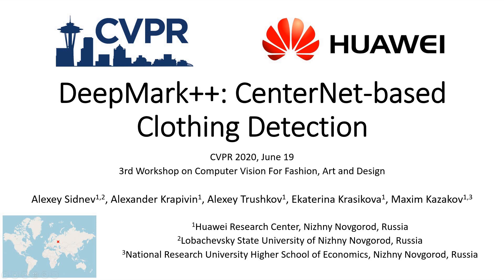Hi everyone, my name is Alexey, and I am glad to present our work DeepMark++, a CenterNet-based clothing detection from Nizhny Novgorod Huawei Research Center, Russia.